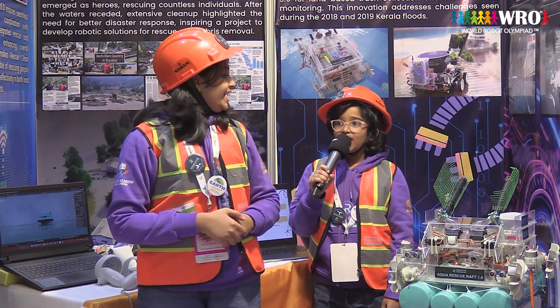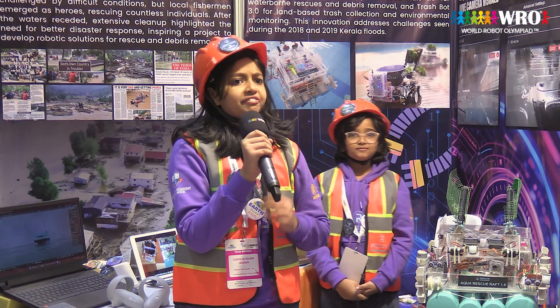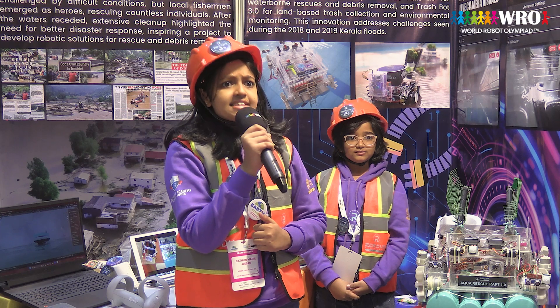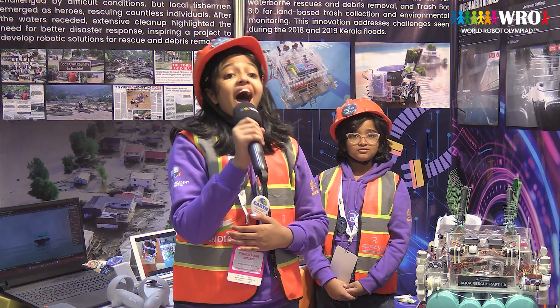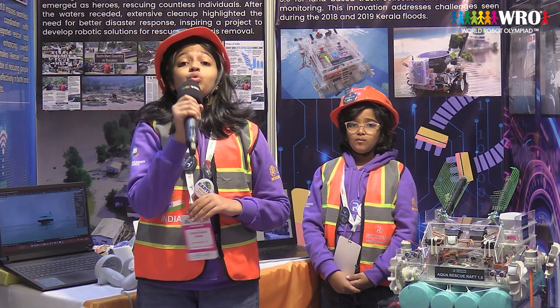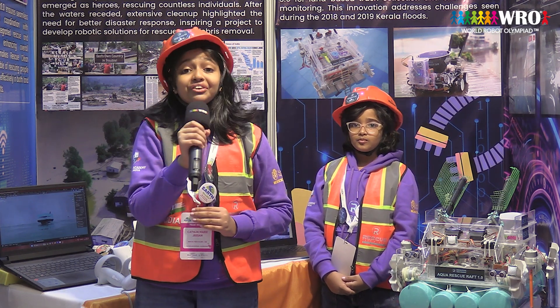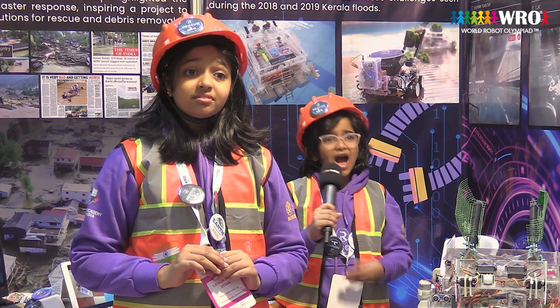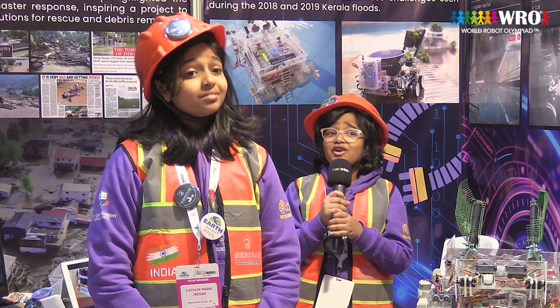Together we are Rescue Tech Allies. Do you remember the catastrophic floods of Kerala, India in 2018? It was the worst flood that took 483 lives and affected 1 million people. One of the biggest challenges was rescuing people stranded in different locations and getting them to rescue camps. The aftermath was just as devastating — all the streets and public places were filled with slush and debris dumped by the floods.